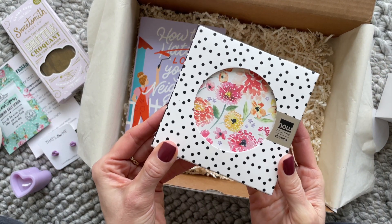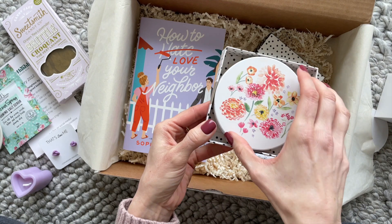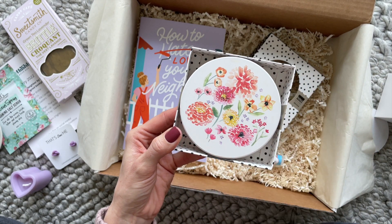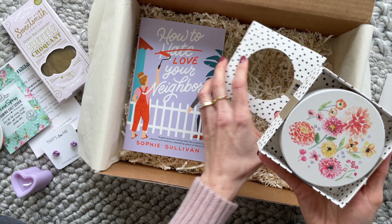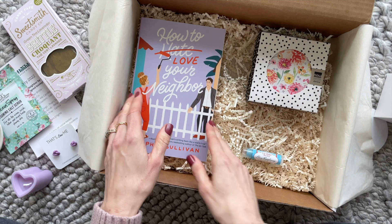Then we have these coasters from Now Designs. This is a brand that I've received before — I always love the products I get from them. I mentioned earlier that I'm really into florals right now. I think it's because I'm ready for winter to be over, and I'm loving all the spring vibes in this box.